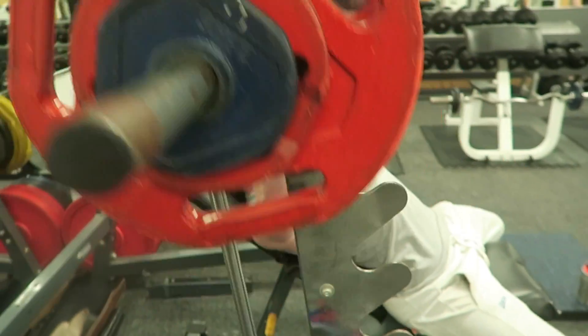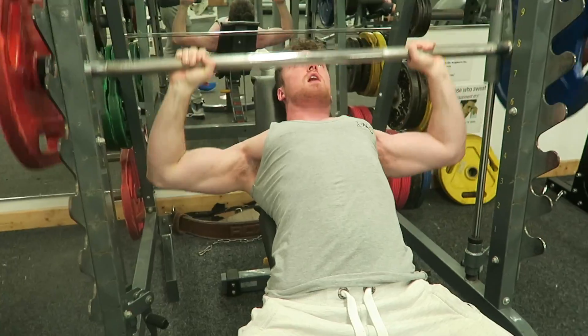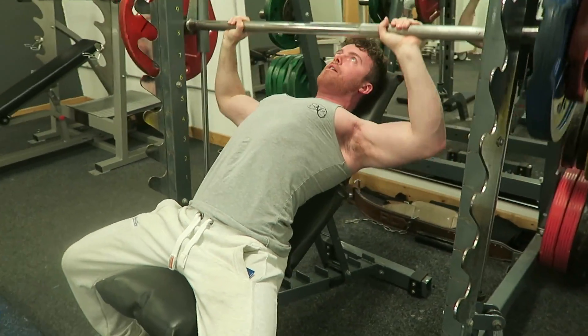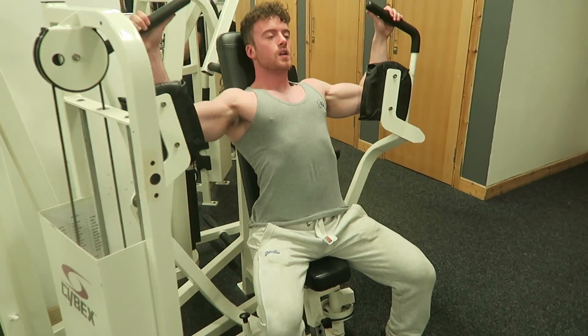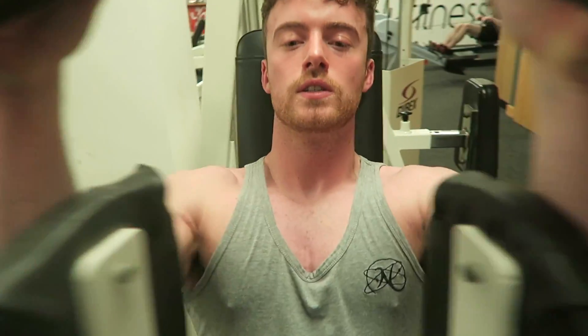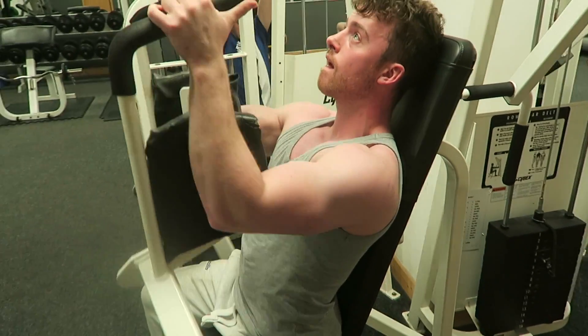We're doing supersets after this. The incline press on the Smith machine here — this Smith machine is way better than the one we had in our old gym last year in West Park. That one was a cable Smith machine and it just kept breaking. This one is all steel, fixed onto the track — like proper engineers built that machine.